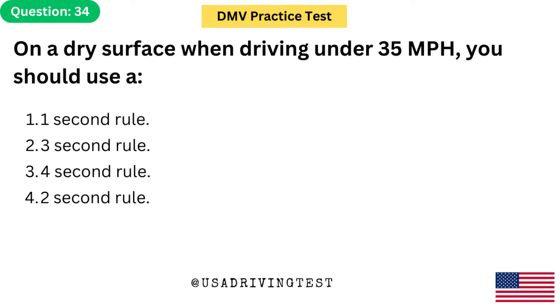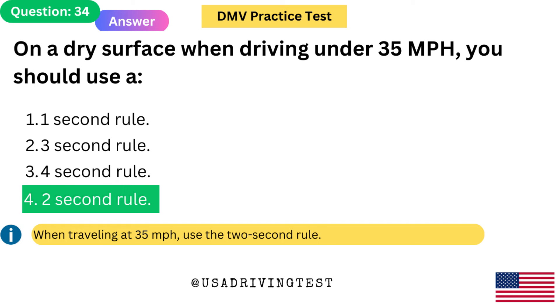On a dry surface when driving under 35 miles per hour, you should use a: 1. 1 second rule. 2. 3 second rule. 3. 4 second rule. 4. 2 second rule. The answer is 4: 2 second rule. When traveling at 35 miles per hour, use the 2 second rule.